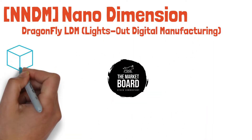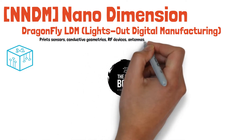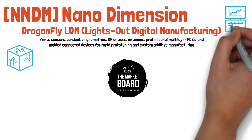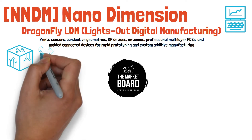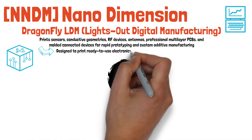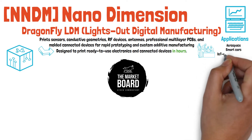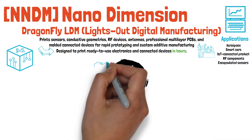Starting with their flagship product line, the Dragonfly LDM, which is used for additive manufacturing of printed electronics. It can specifically print sensors, conductive geometries, RF devices, antennas, professional multi-layer PCBs, and multi-connected devices for rapid prototyping and custom additive manufacturing. The LDM precision system is the first and only system, according to Nano Dimension, customized specifically to print multi-layer PCBs for advanced electronics. The Dragonfly is designed to allow users the ability to print ready-to-use electronics and connected devices in-house within just a few hours, with possible applications including aerospace, smart cars, IoT connected products, RF components, and encapsulated sensors for both military and civil applications.